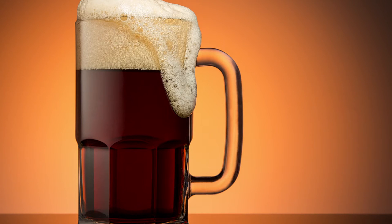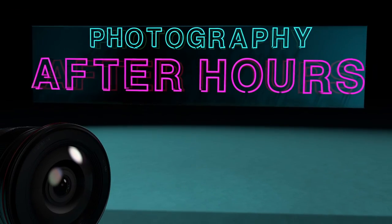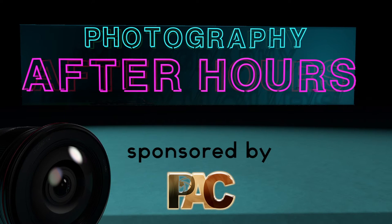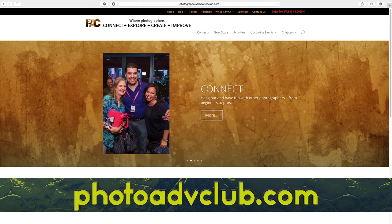Today we're going to talk about product photography and bringing those images to life. We have Larry and Brian, Scott the Hat, and my name is Nick. We're sponsored by PAC, the Photographer's Adventure Club. PAC has photo walks, workshops, and all kinds of cool stuff. Go check the website out at photoadvclub.com — there's always something going on near you.